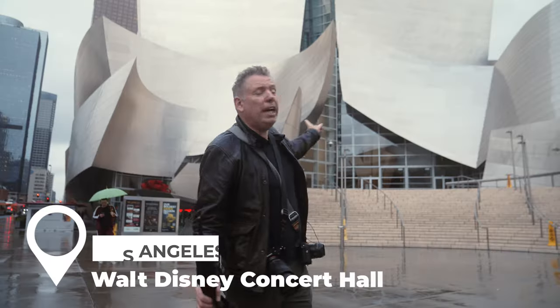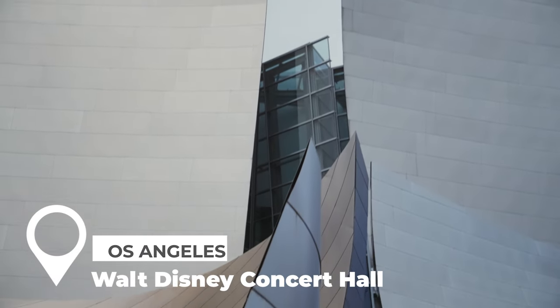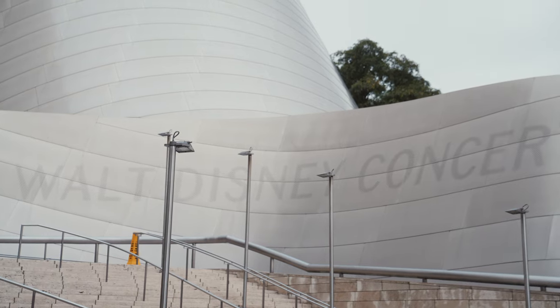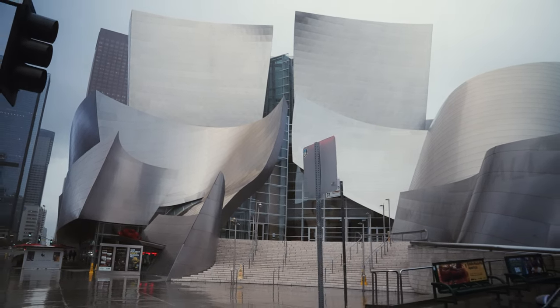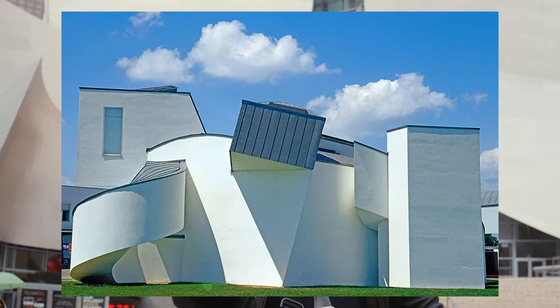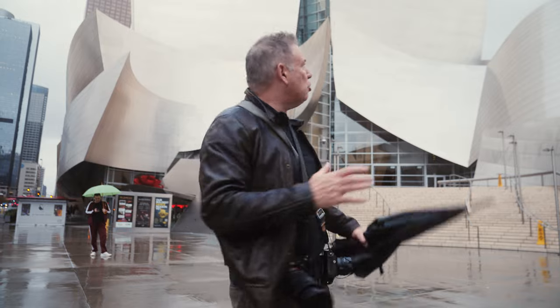We're here in downtown Los Angeles at the Walt Disney Concert Hall. This hall was built based on a donation by Lillian Disney — Walt Disney's wife — who donated $50 million to help the legacy of her husband for the arts. They built this beautiful theater with a lot of orchestras playing here, like John Williams and many performers. She gave the donation in 1987, it was finished in 2004. The architect was Frank Owen Gehry, a very famous architect who's done buildings all over the world, including very recently the Louis Vuitton Foundation in Boulogne, which I actually took some photos of.